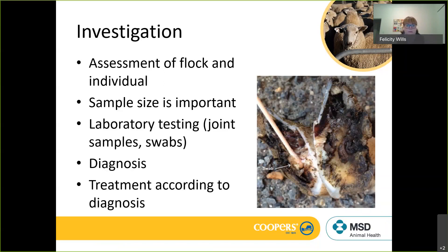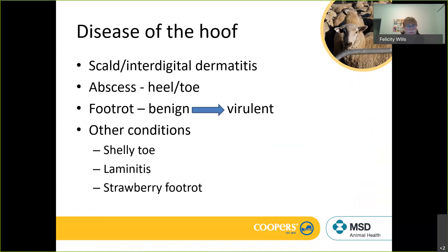Once we've got a diagnosis, it gives us a direction to look at treatments and future prevention. Focusing on the hoof and foot, the three big issues with lameness are: scald or interdigital dermatitis, foot abscess (which can occur at the heel or toe), and foot rot, where infection can vary between benign and virulent strains.